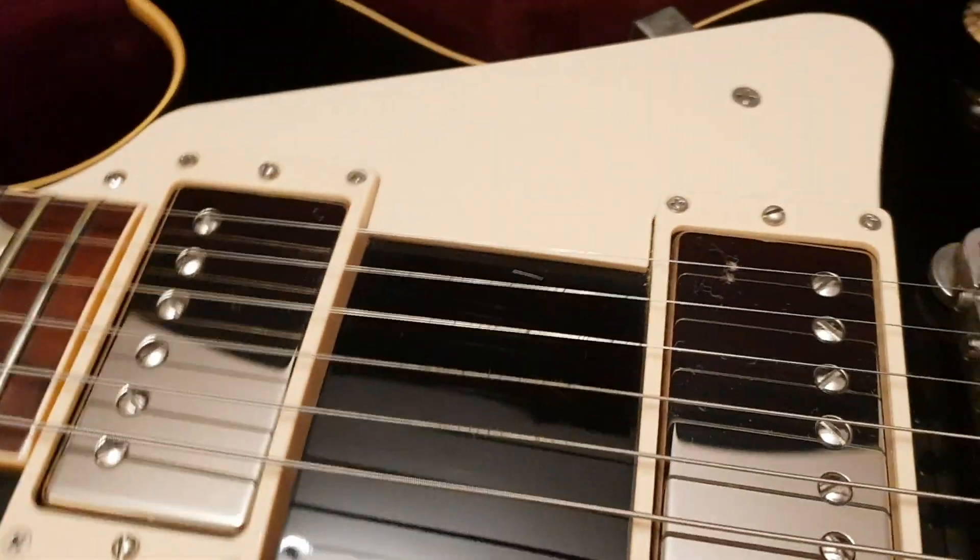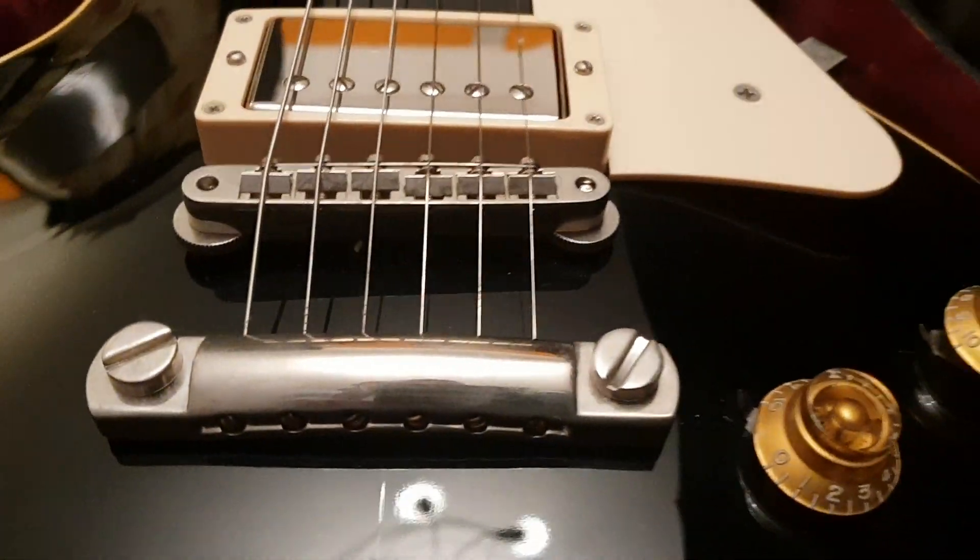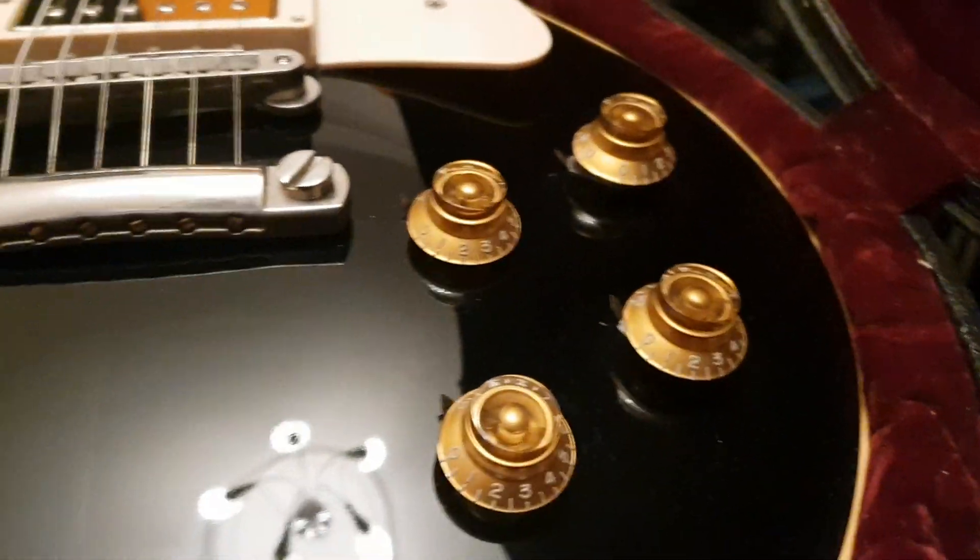Very rare ones, some not so rare. We chat about them, we drool over them, and that's about it. Simple channel.